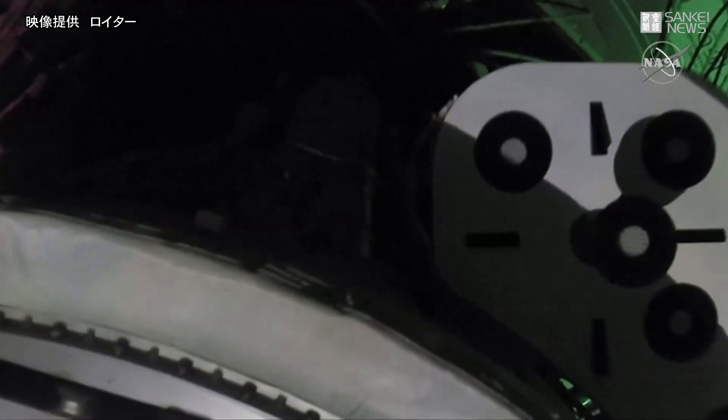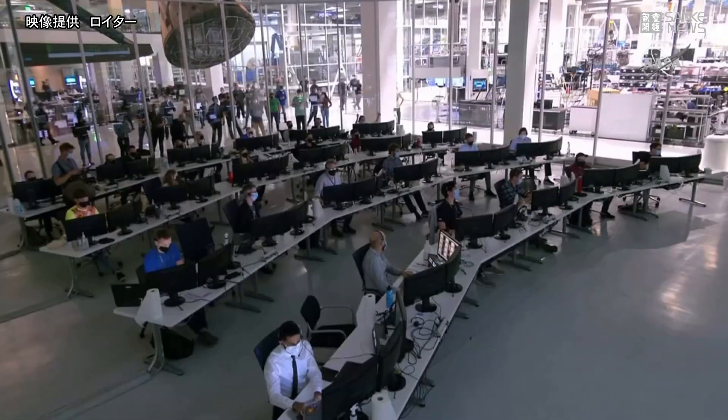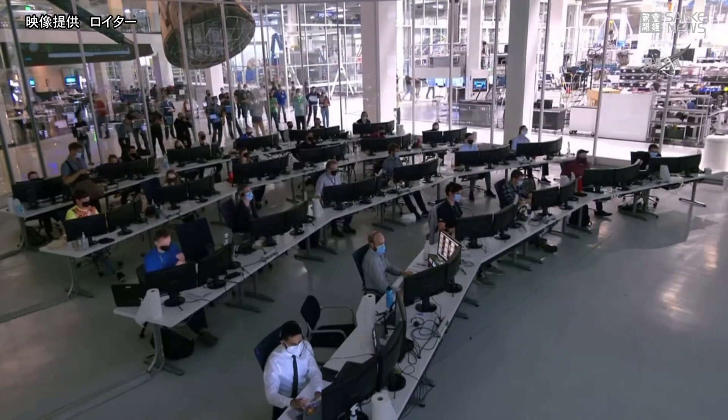Dragon, SpaceX — soft capture confirmed. Dragon copies and we see the same. Resilience, SpaceX — docking sequence is complete. Welcome to the ISS, Resilience.